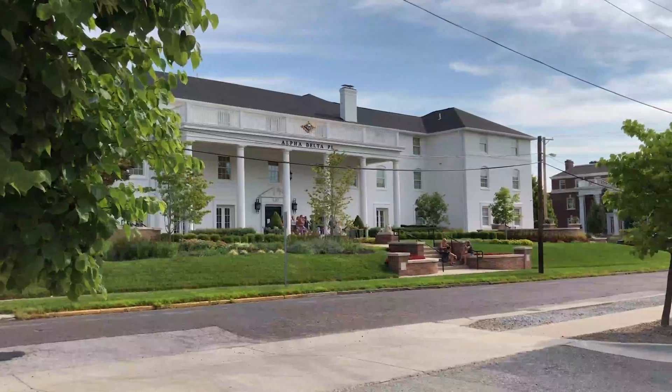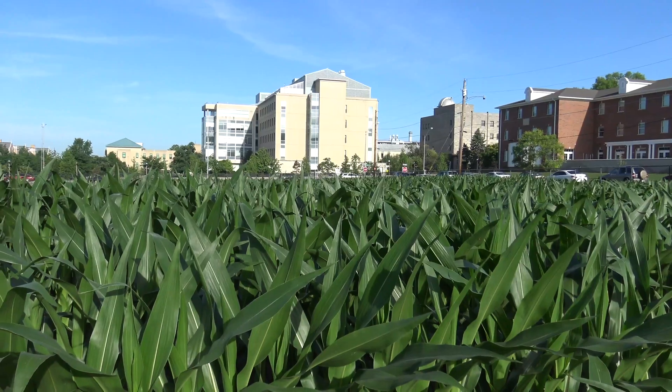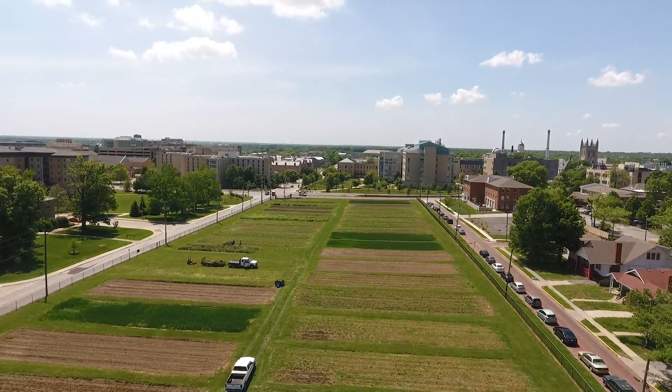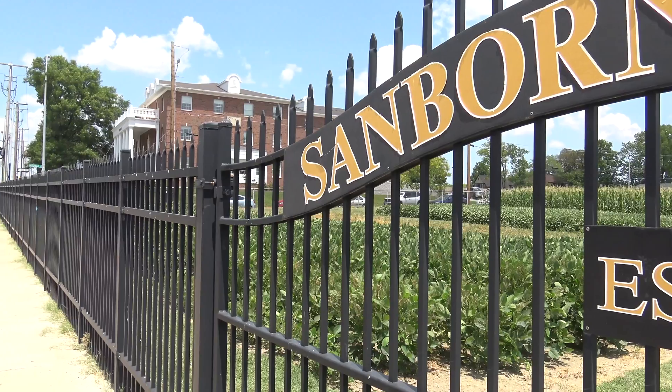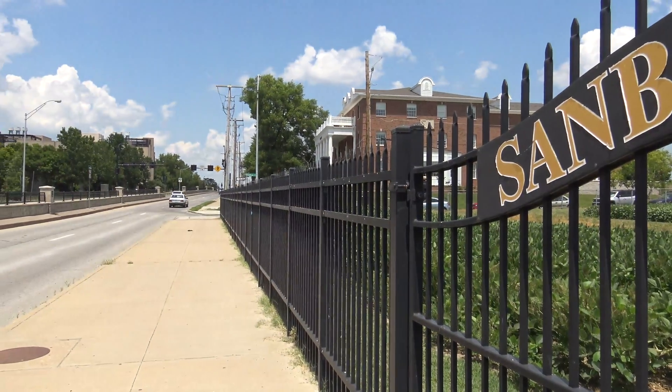Corn, cars, soil, sororities, planters, pedestrians. Things you wouldn't normally associate together. But such is the case on the campus of the University of Missouri. Students walk by crops on the way to their dorms and their classes without a spare thought as to what they're passing or why it's there.